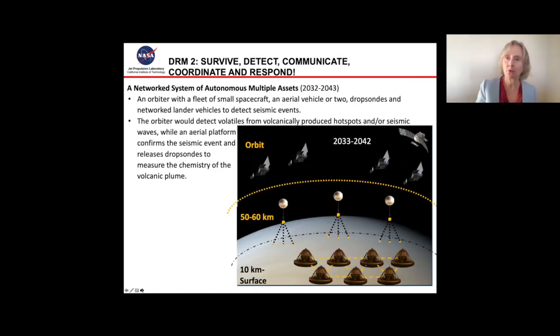That was DRM 1, which is more near-term. DRM 2 is looking further out, in the 2032 to 2043 timeframe. As you can see in the diagram, this is more involved. We have a networked system of autonomous multiple agents, including an orbiter, a fleet of small spacecraft, a number of aerial vehicles each with dropsonds, and a networked landing system — lander vehicles that can detect seismic events. The orbiter would be able to detect volatiles from volcanically produced hot spots or seismic waves, while the aerial platform confirms the seismic event and releases dropsonds into it to measure the chemistry of the volcanic plume.